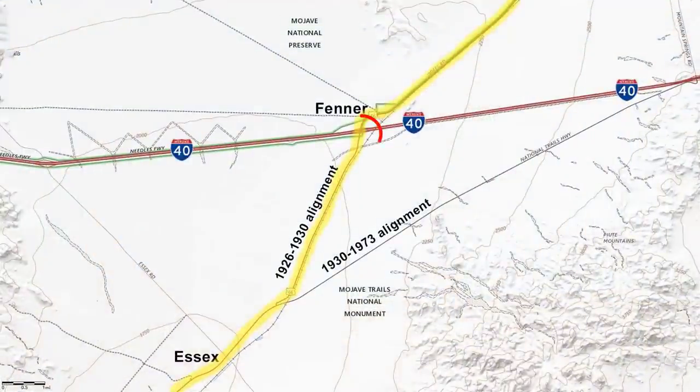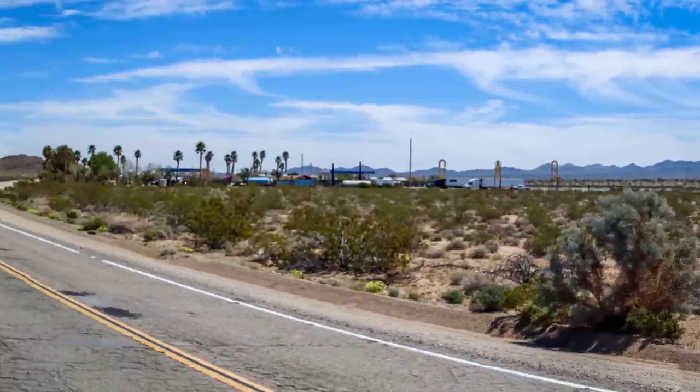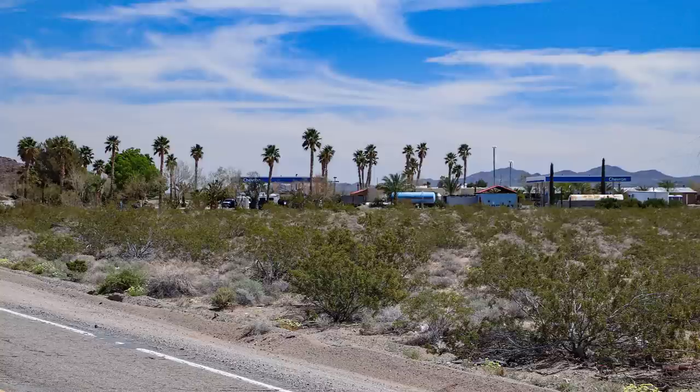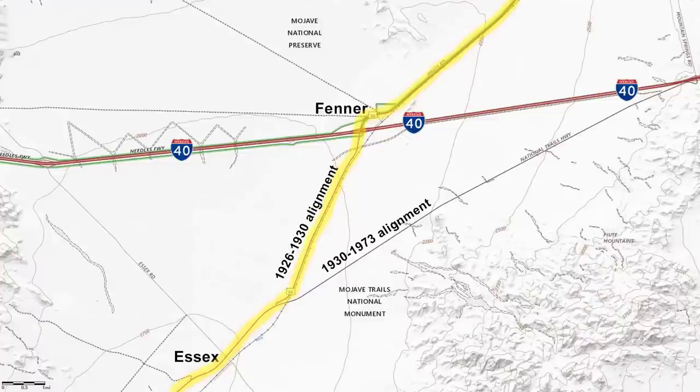Route 66 passes under I-40 in about five miles and passes by the town of Fenner. All that remains of Fenner in 2023 is a modern Chevron gas station and the remains of a few old roadside businesses. Just like the other towns we've passed since Siberia, Fenner was another water stop on the railroad. With the increase of traffic when National Old Trails Road opened, a gas station was built in 1912. When Route 66 was realigned in 1930, Fenner went into decline and many people moved to Essex, which remained on Route 66.